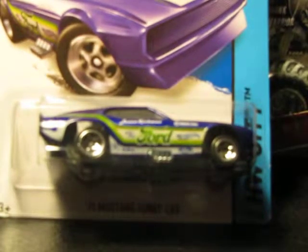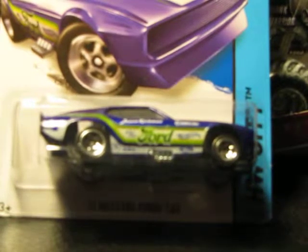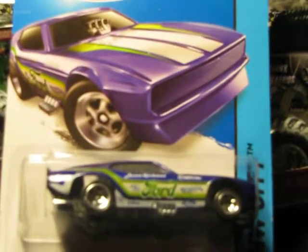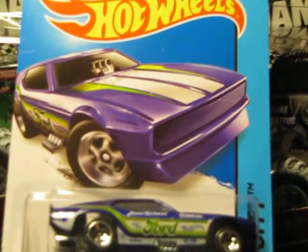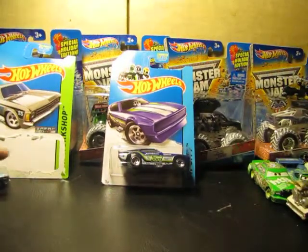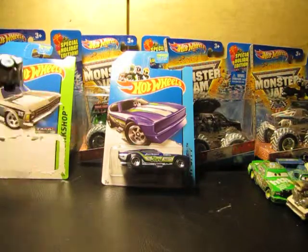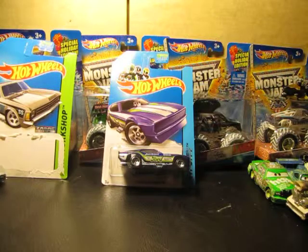Hello everyone and welcome to yet another episode of Release and Review. Today we got the Mustang Funny Car — the '71 Mustang Funny Car. There's the card art, pretty cool. I also did the Z-Mac SS Shimmy Camaro SS, pretty cool — check it out, I'll put a link for it in the description.